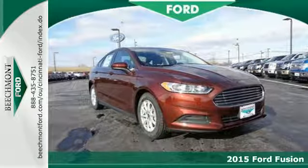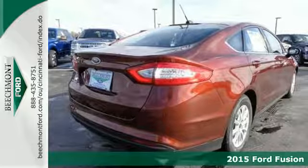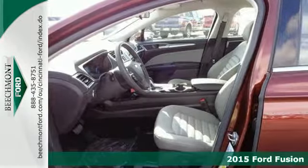It's a 2015 Ford Fusion. This mid-size sedan embraces fuel efficiency. It has a unique look with athletic lines and a sleek silhouette.